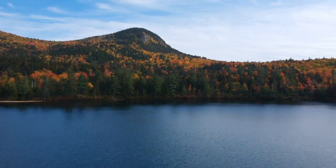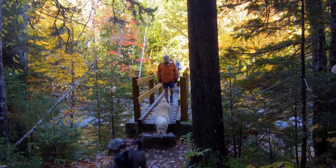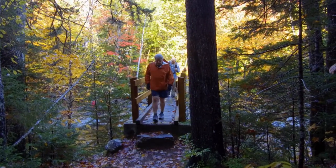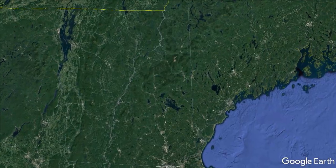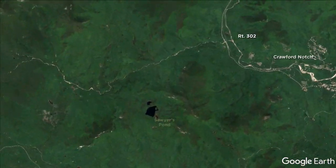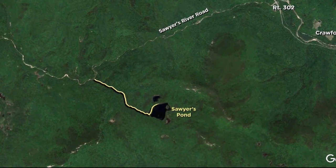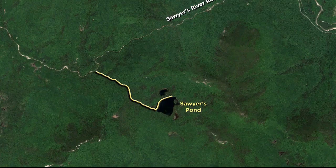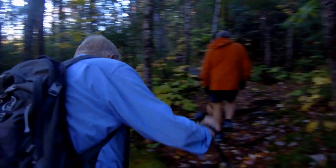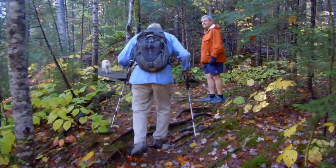We're off to Sawyer Pond. For me, it's a new destination. The trail begins at the end of Sawyer River Road, just south of Crawford Notch. It's a 3.1 mile round trip. It looks like a pretty easy hike. Today it's going to be really easy, at least for one of us. It's a 3-mile hike round trip, about 350 feet of elevation gain. Beautiful — the foliage is the best time of year to be here.